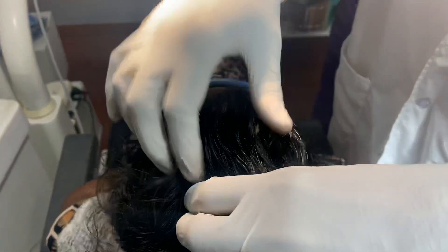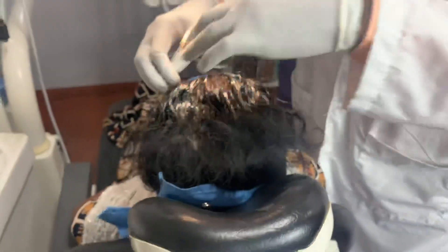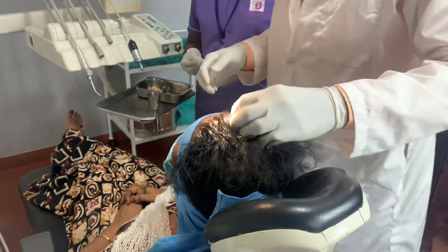We are finished with this set of PRP injections. She is going to wait for another 5 minutes and then she is going to leave.